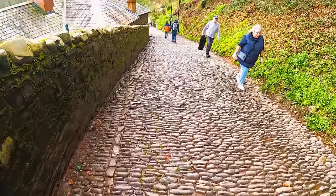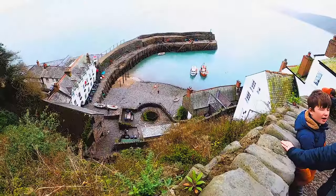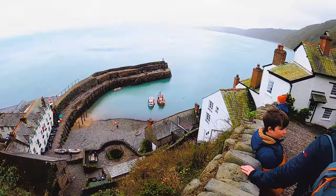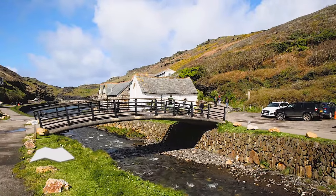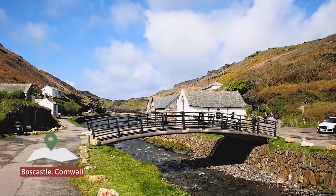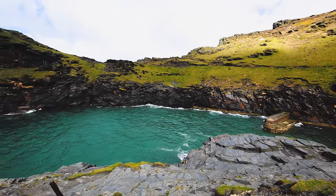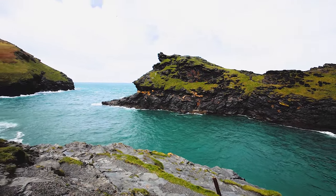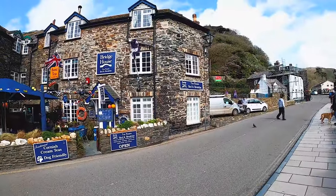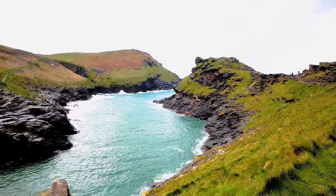Around 30 minutes north of Bude is the unique village of Clovelly. Yes, you have to pay to visit, but for the £9 or so for an adult it's well worth visiting. And 30 minutes south into Cornwall is Boscastle — a natural harbour and village with a couple of great walks, views, and photo opportunities. This was probably my favourite place we visited on this trip, and we popped into the Bridge House for lunch where Suzanne enjoyed a delicious crab sandwich.